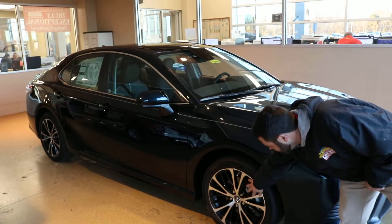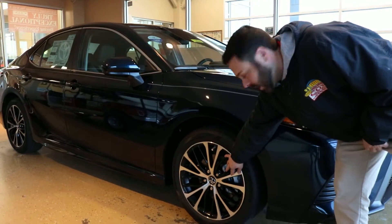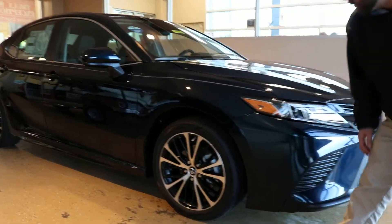First off, we'll start with the wheels. You've got your 18-inch machine alloy wheels — nice little flare to it.